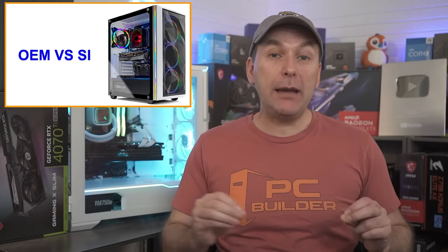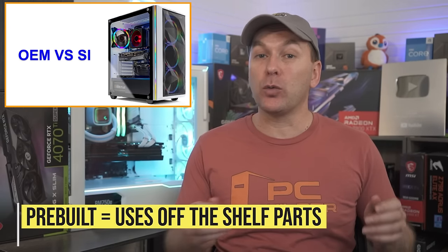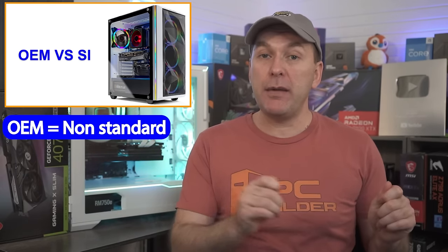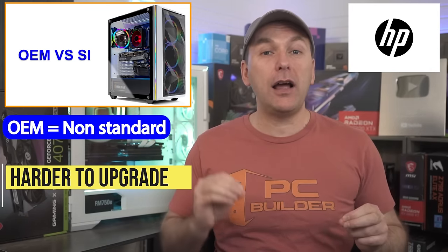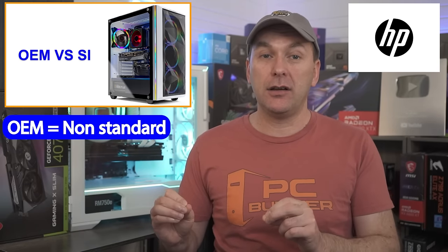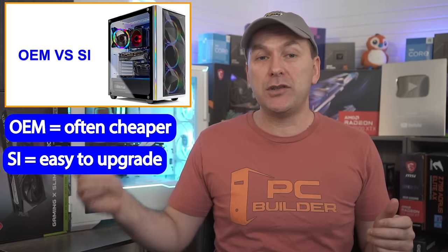Let's talk about how upgradeable your prebuilt gaming PC will be. If your system is assembled by a system integrator, or SI, that means they use regular off-the-shelf parts, ensuring everything will be upgradeable in the future. These companies include Skytech, ABS, iBuyPower, CyberPowerPC, and others. If instead you buy from an Original Equipment Manufacturer, or OEM — which includes Dell, Lenovo, HP, and others — you'll likely get at least a couple of parts that may not be upgradeable. Some like HP in their OMEN lineup have taken steps to make sure commonly upgraded parts like RAM work with off-the-shelf kits. This trade-off comes down to saving a little money on an OEM prebuilt or spending a bit more for a fully upgradeable system from a system integrator.